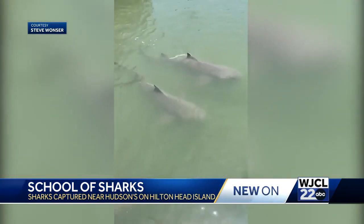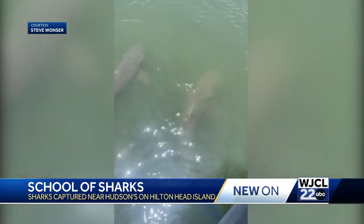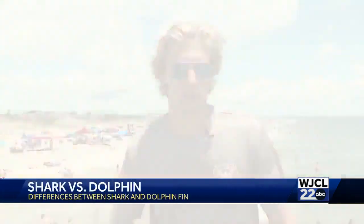An expert told us that sometimes people get a little too close and they mistake a shark for a dolphin. One of the confusions we have out here is what's a shark and what's a dolphin. A dolphin is going to have a rounded fin — they're going to come up and out of the water just to breathe. Sharks will linger on the surface. Don't cause a panic if you see that curved fin come up and down. It's most likely a dolphin.